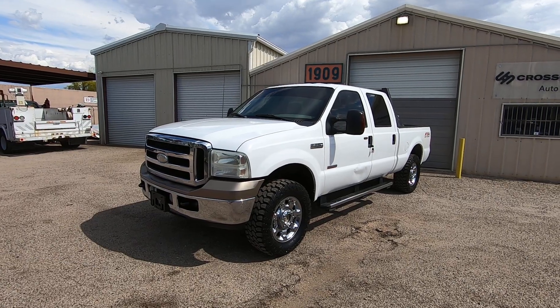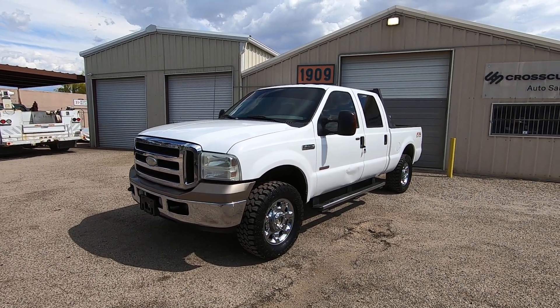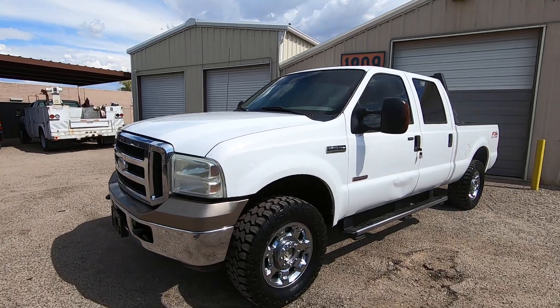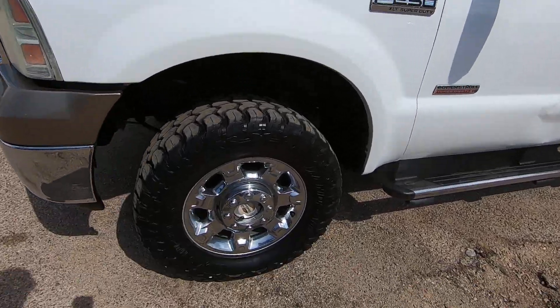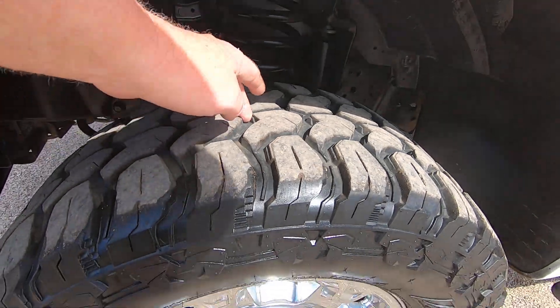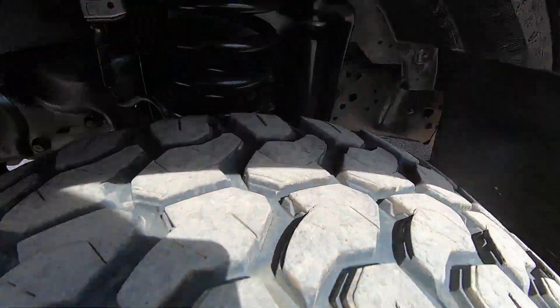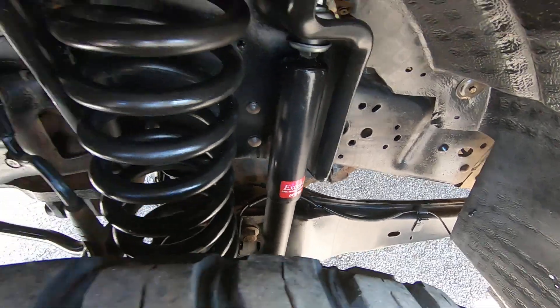We also had to repair the driver front seat cushion — there was a tear in it, so Poncho did that at his upholstery shop. I'm going to walk around this truck and point out what I see cosmetically. It's got a nice set of off-road tires — really nice, very high rubber. You can see the new shocks.